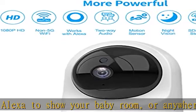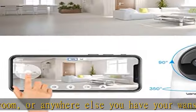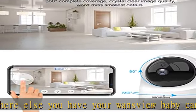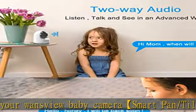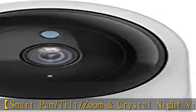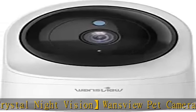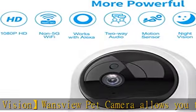Real-time notifications are pushed to your phone. Open the Wansview Cloud app to quickly check what is going on. Security financial encryption technology provides the highest protection of your data and privacy. It supports cloud storage to avoid the risk of cameras being stolen or broken. You can also add a micro SD card up to 128GB for local storage.